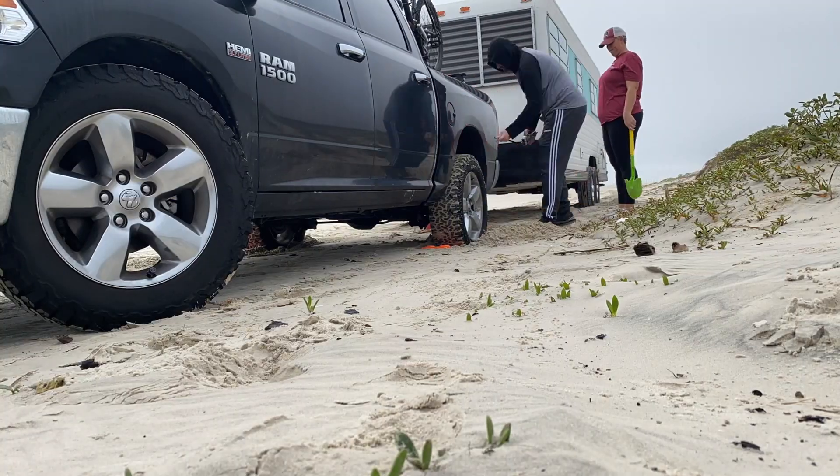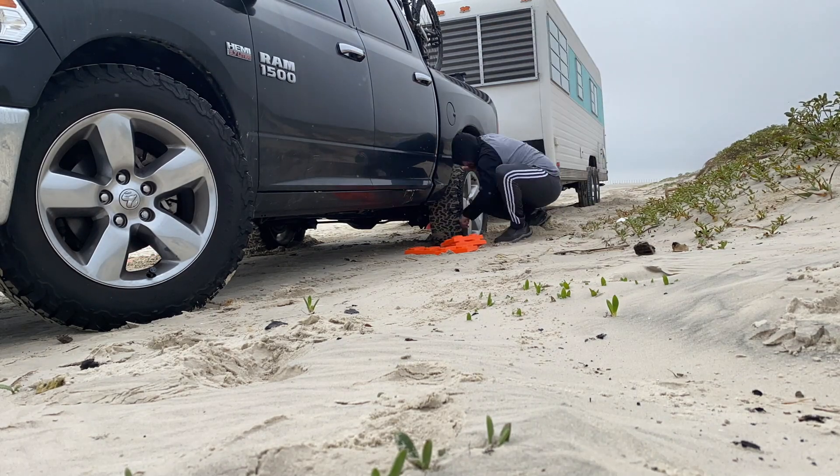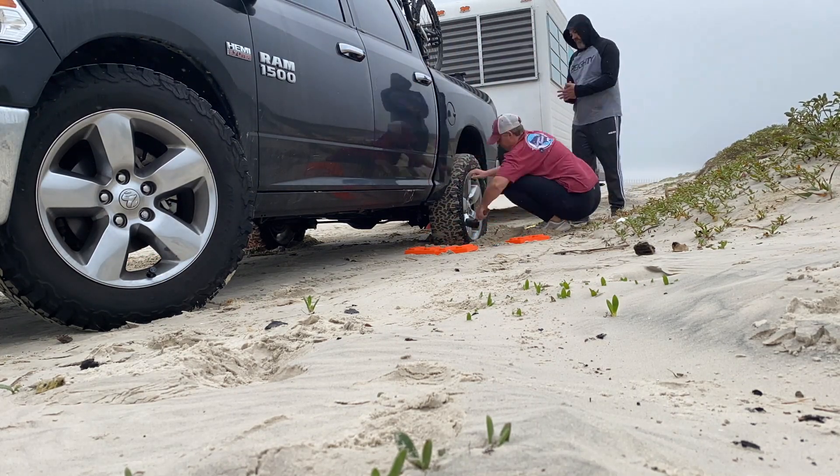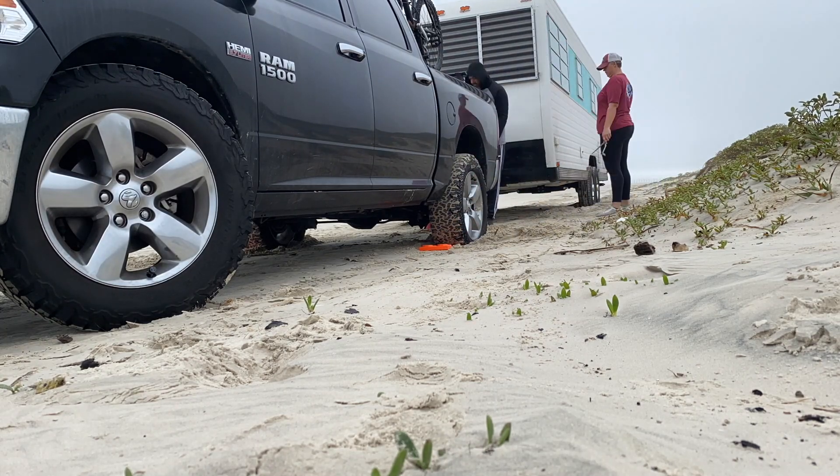The next day, we got up and we were getting killed by mosquitoes. The mosquitoes were the size of half dollars. So yeah, I'm not wearing that hoodie because it's cold outside — I'm wearing it trying to keep the mosquitoes off, and it didn't help at all.